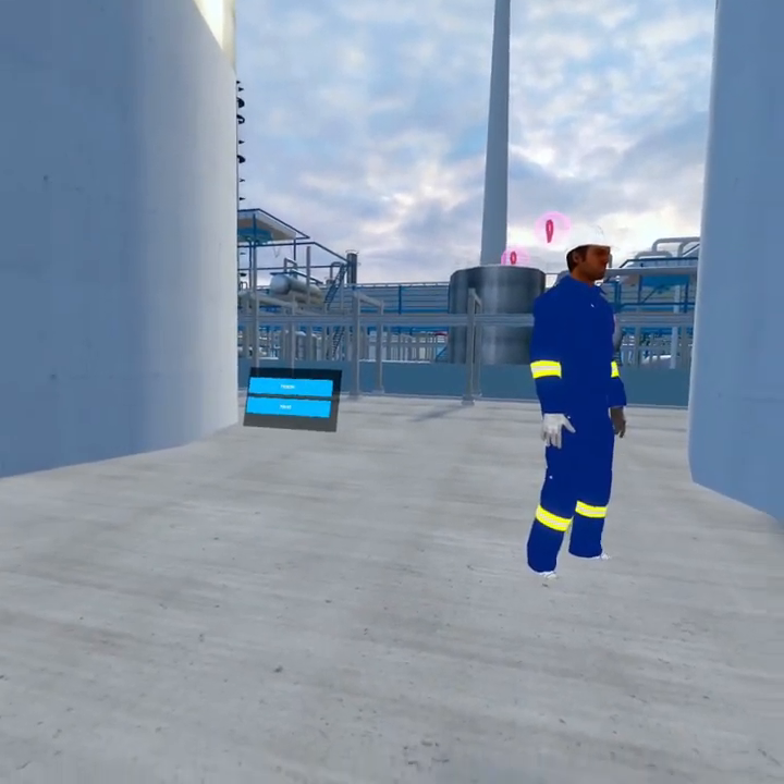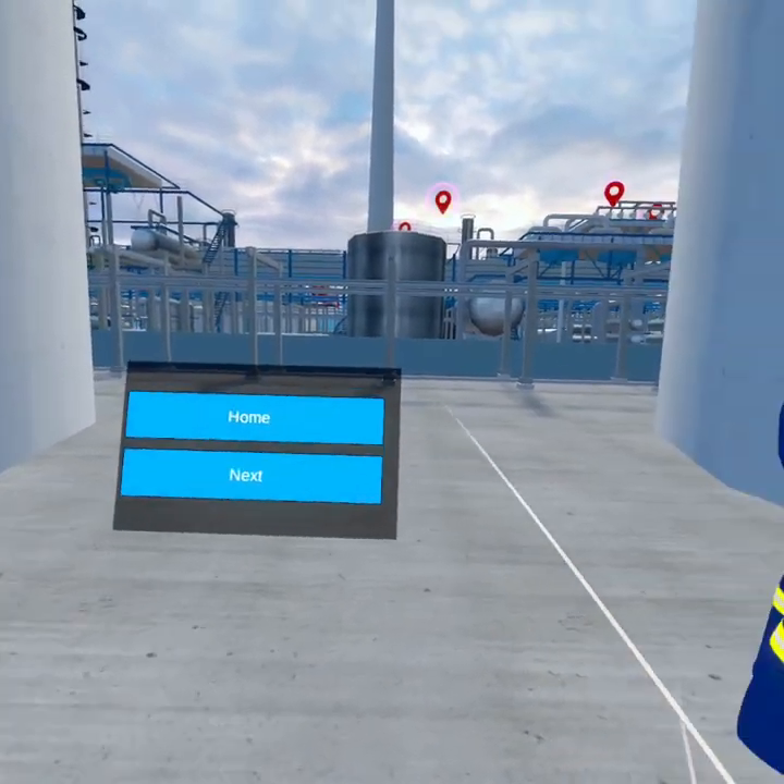Awesome! Now you can select the next button to proceed to the next scenario or the home button to go back.